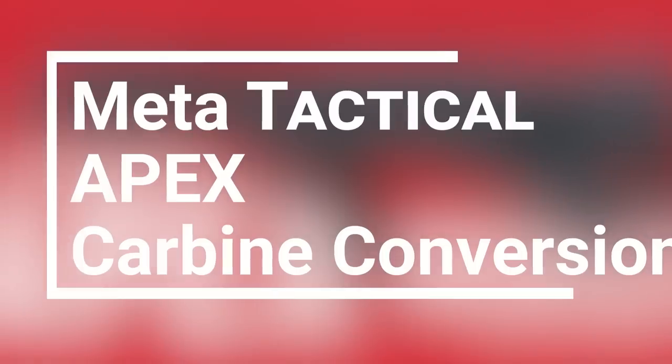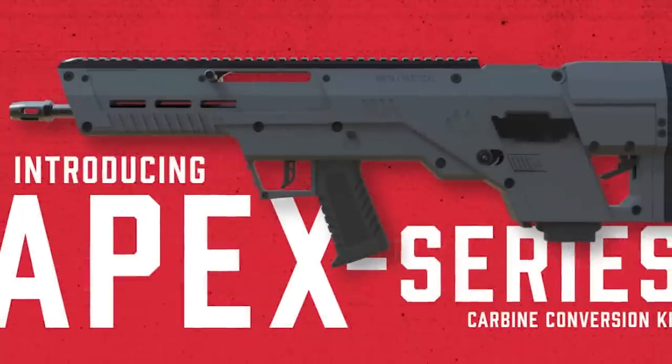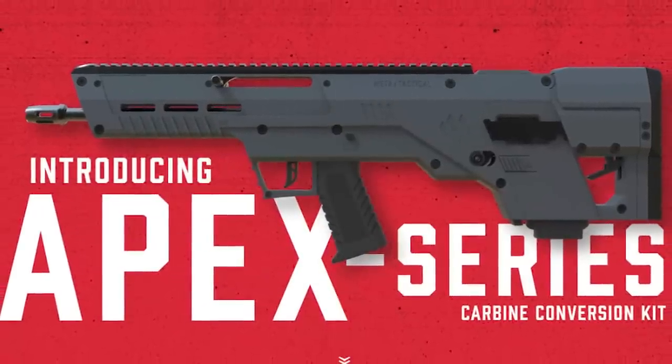Very cool, and I can't wait to get my hands on one to really put it to the test. That brings us to our final pick for day five: the Meta Tactical Apex. This is something really cool I've never really seen before — a carbine conversion for full-size Glocks as well as the Smith & Wesson M&P 2.0, but unlike the majority of those carbine conversions, it's actually a bullpup.